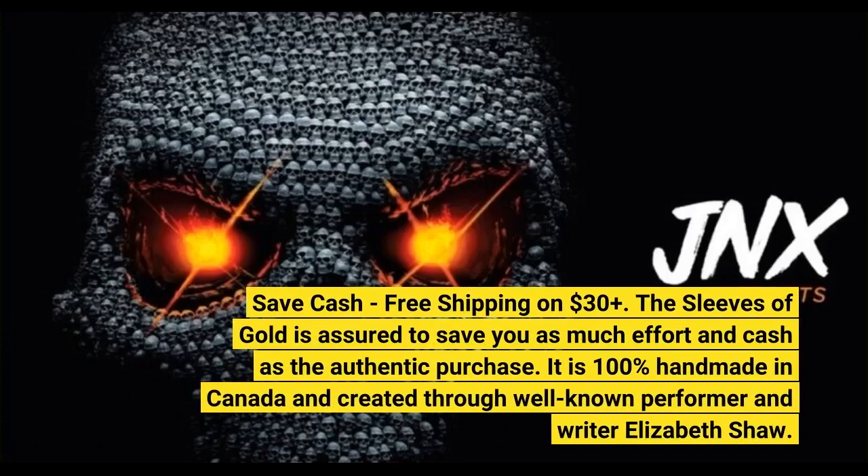Save cash. Free shipping on $30+. 7. The sleeves of gold is assured to save you as much effort and cash as the authentic purchase. 8. It is 100% handmade in Canada and created through well-known performer and writer Elizabeth Shaw.